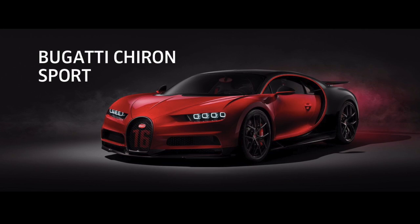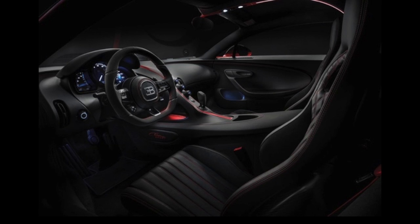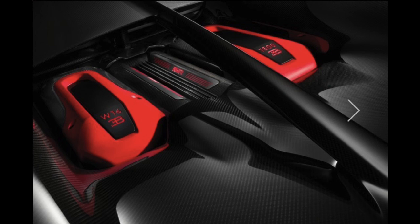The Chiron Sport is Bugatti's breathtaking new interpretation of the ultimate super sport car, unveiled at the 2019 International New York City Auto Show. A firmer chassis setting combined with lightweight components provide even sharper handling and exhilarating agility, without compromising the Chiron's uniquely luxurious character.